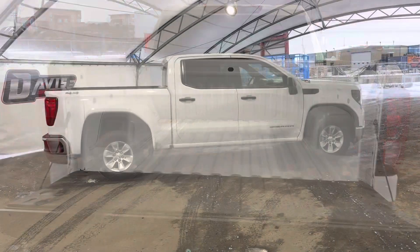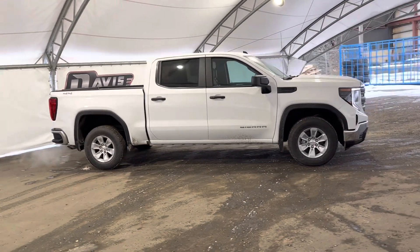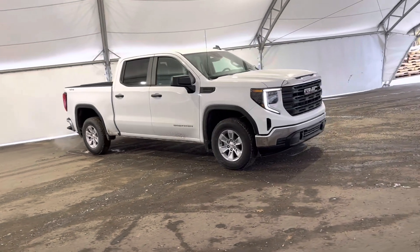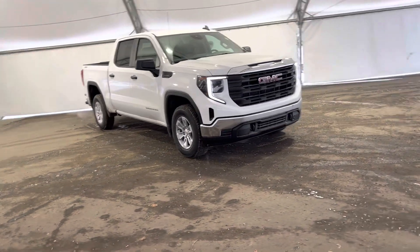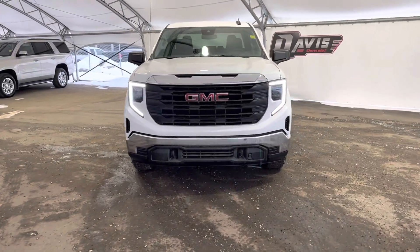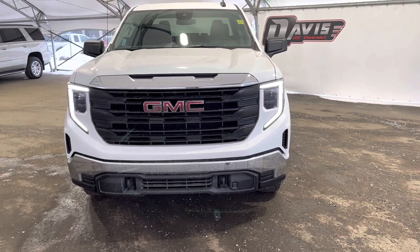You have no problem fitting all your hockey gear in here as well. That concludes this brief walk around of this brand new 2023 GMC Sierra 1500. If you have any questions regarding this vehicle or simply want to come take it for a spin, feel free to give us a call or just swing on down and we'll get you set up with a member of our fantastic sales team.